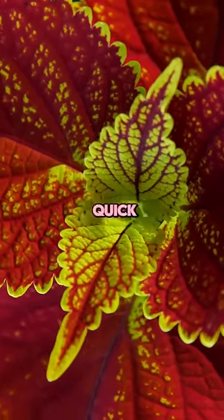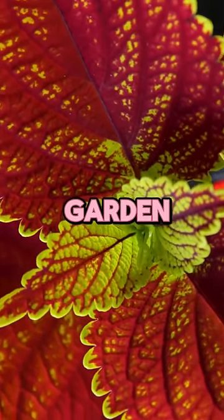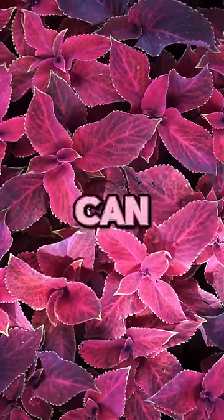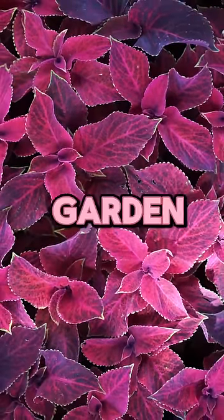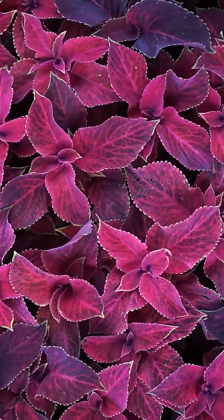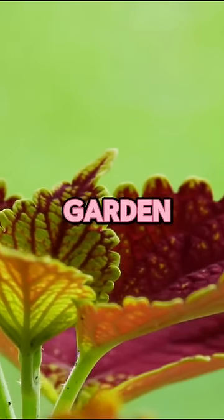Welcome to Epic Landscaping's quick guide to using coleus plants for your spring and summer garden. Coleus, with its stunning array of colors and patterns, can truly elevate the beauty of your garden. But did you know it offers more than just aesthetic appeal? Let's dive into the benefits and tips for using coleus in your garden.